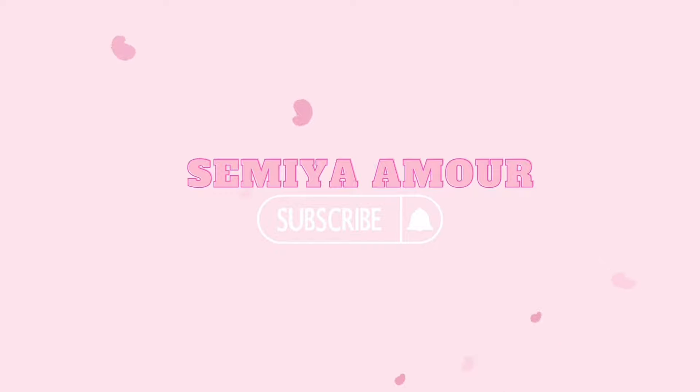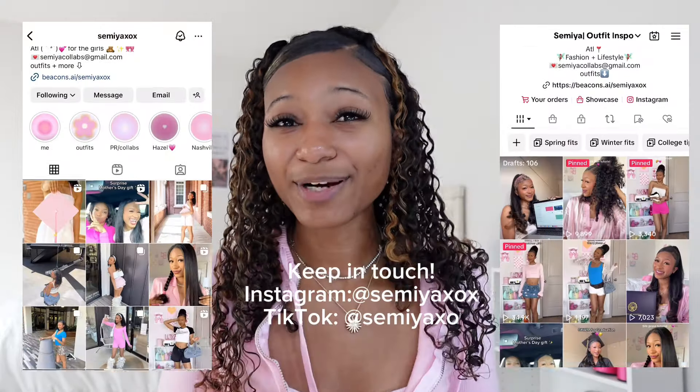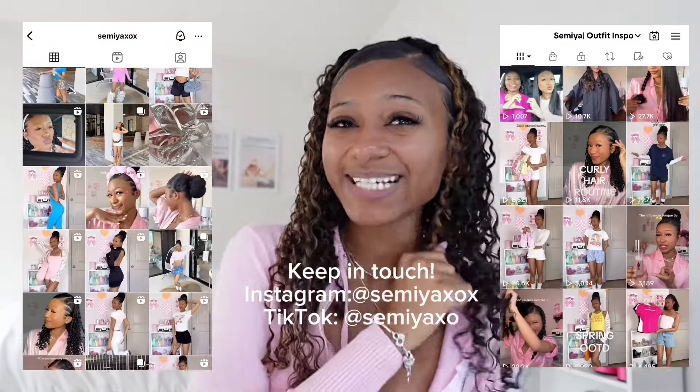Hey guys, welcome back to the vlog. I'll admit I have not picked up this camera in weeks, but today's video is really exciting because we're going on a vacation. It's 10:15 now and we're supposed to be leaving at 10:30, so I'm gonna do some really quick makeup — just something super light for the airport. I did my skincare and everything, so I'm gonna put on some primer.